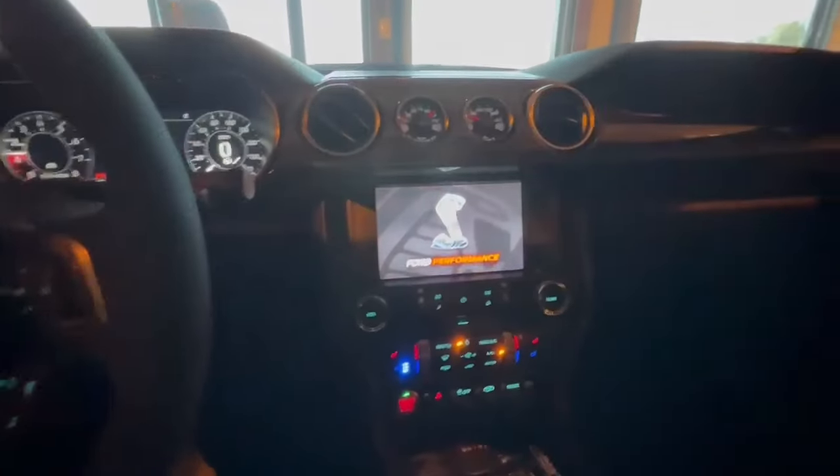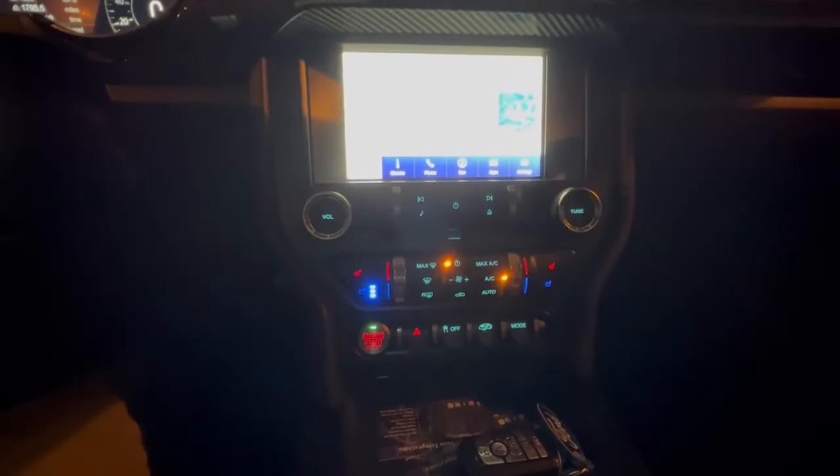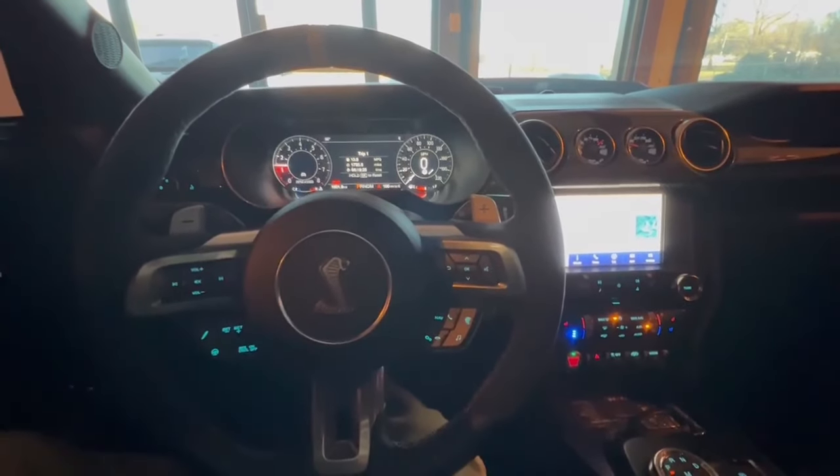It's split — you can see here to here. The push-to-start button is different as well; it's here on the older body style. I can take pictures of the new one and show you where it is. Just a few different changes on the 2024 — just be mindful the 2024 is not supported at this time.